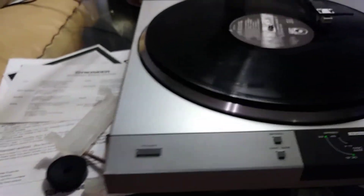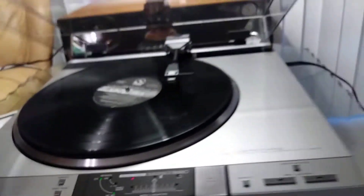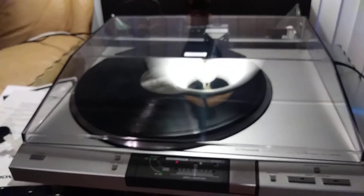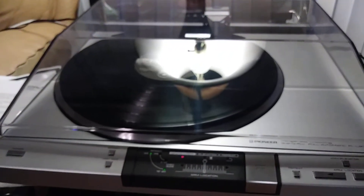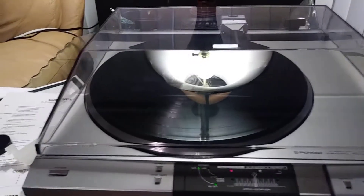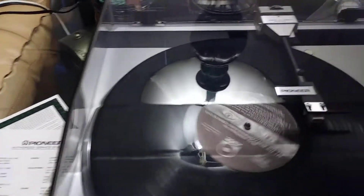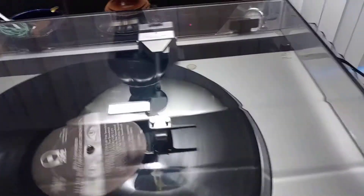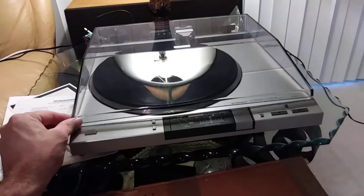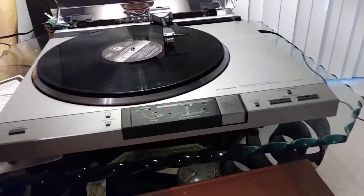Music plays through the demonstration — a record is heard playing on the turntable.